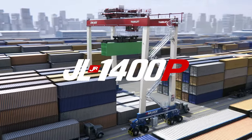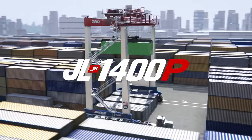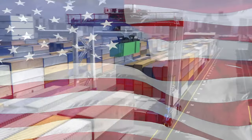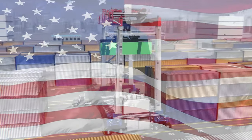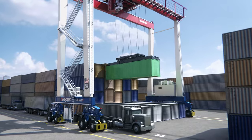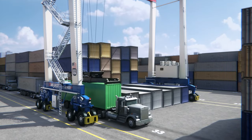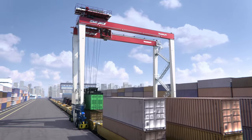Introducing the new JL1400P Translift from Mindjack. It's the first all-American electrified RTG crane and is designed for both port and intermodal applications. The JL1400P stacks containers up to 6 high and 9 wide, and also works well as a production crane for loading and unloading containers.